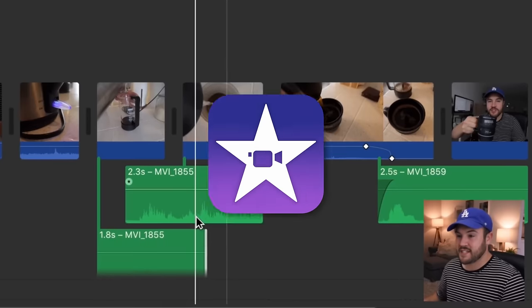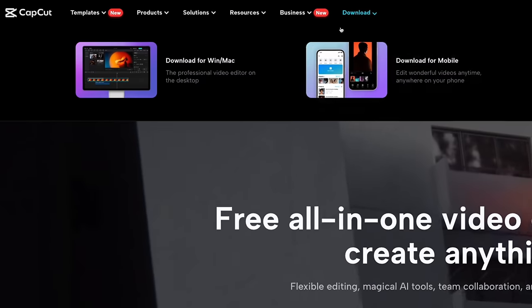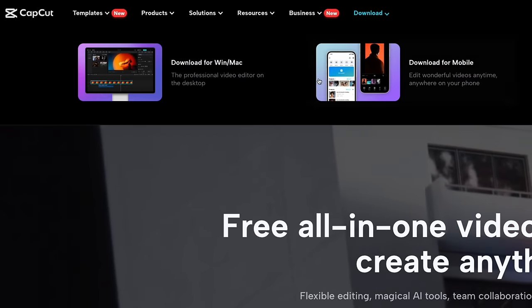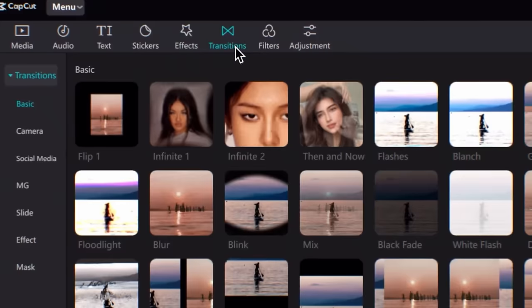Then I moved over to Final Cut Pro and it was a very easy switch. So if you're a Mac user editing on an iPhone, I love iMovie because of how simple it is. CapCut, however, is available on all devices and there's a lot more you can do with it, but they also do a great job — there are a ton of features, but they make it very simple for beginners.